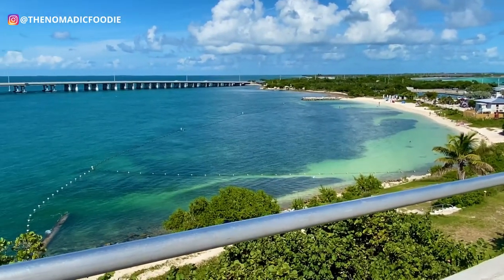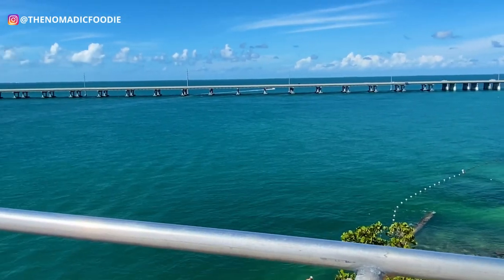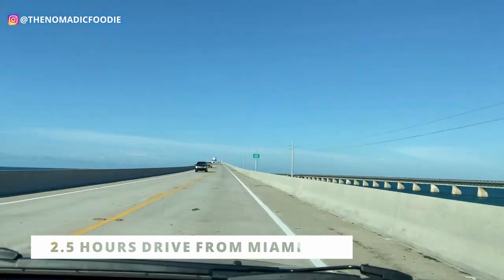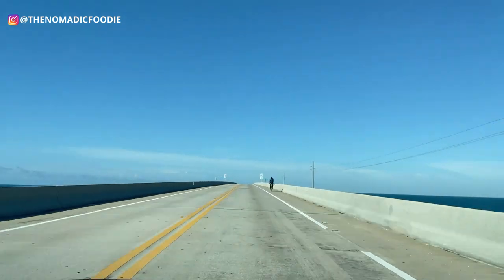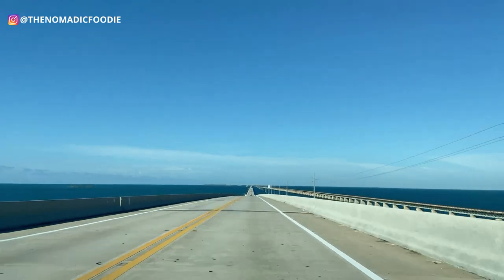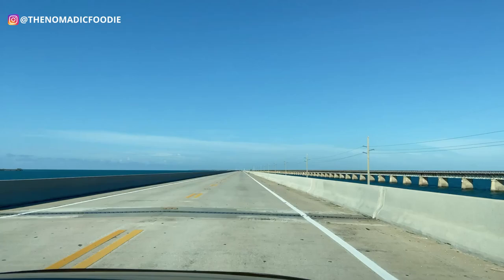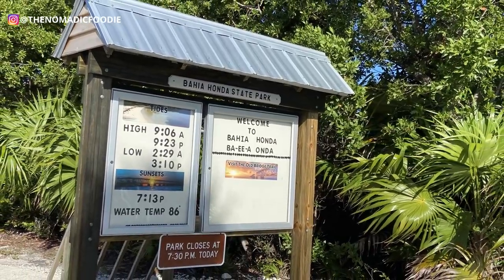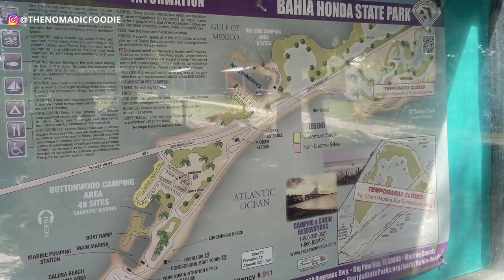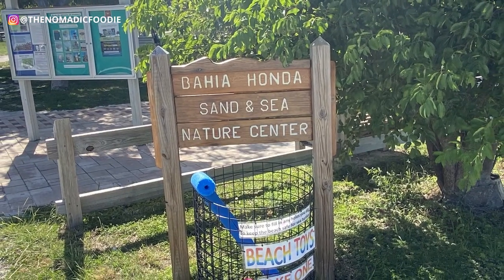Bahia Honda State Park is about a two-and-a-half-hour drive one way from Miami, depending on traffic and road construction, so plan for at least two and a half hours. The park opens at 8 a.m., and for two people per car it's nine dollars to get in, including taxes. The good thing about the admission ticket is that you can leave the park and come back at no extra cost, as long as you keep your receipt — we actually did that with no problem.